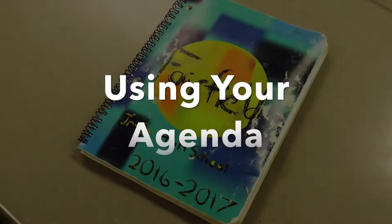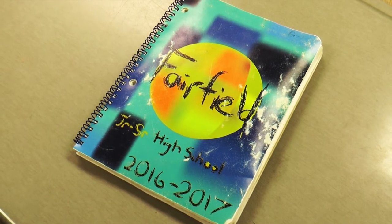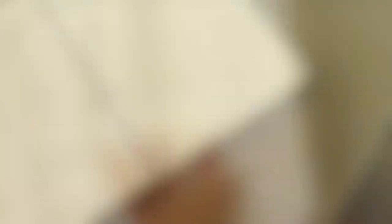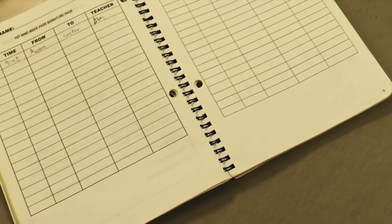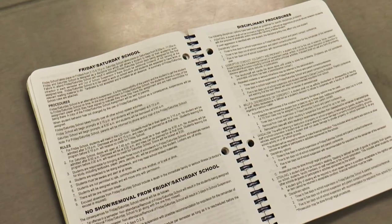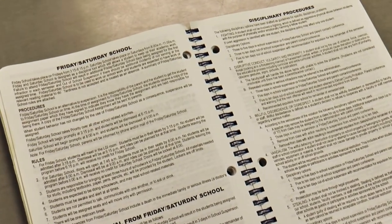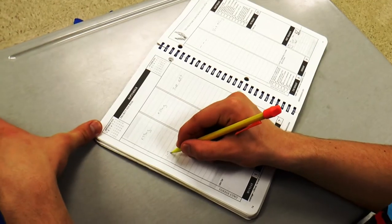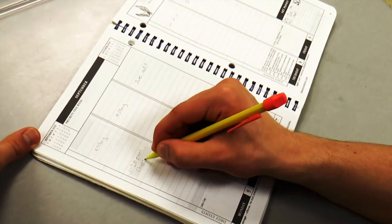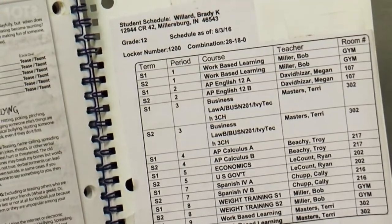Each student will receive their own agenda, unique to that year. The agenda is filled with rules, restrictions, guidelines, and other helpful information. Located near the front of every agenda are your passes. Each quarter of the year, you receive 18 passes which you can use to go to the restroom or retrieve items that you may need or have forgotten. Also in your agenda is a planner which can be used to stay organized and on schedule. The planner also shows what athletic events are happening throughout the week. The front or back cover of your agenda is a great place to keep your schedule throughout the year so you don't get mixed up with where you're going.